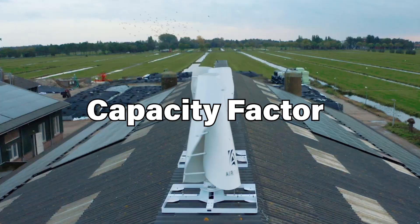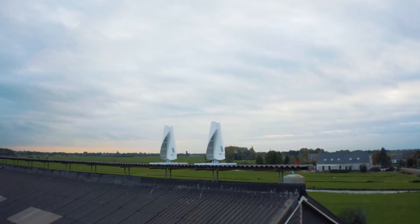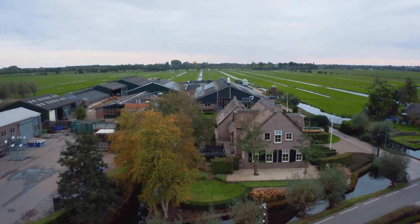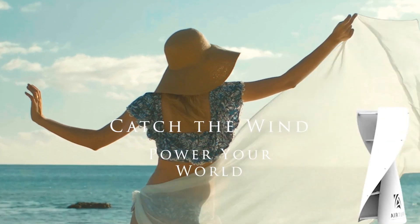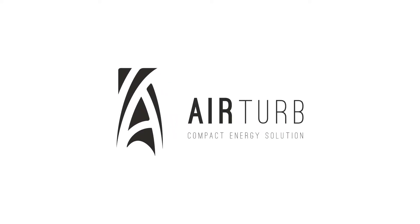Capacity factor is a measure of how much of the time the turbine is actually generating electricity compared to the total time it could be generating electricity. The capacity factor depends on the wind resource at the specific location where the turbine is installed, as well as factors like turbine efficiency and maintenance downtime. A typical capacity factor for small wind turbines is around 25%.